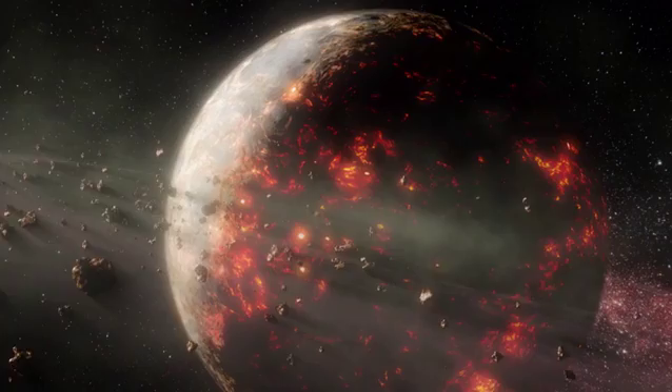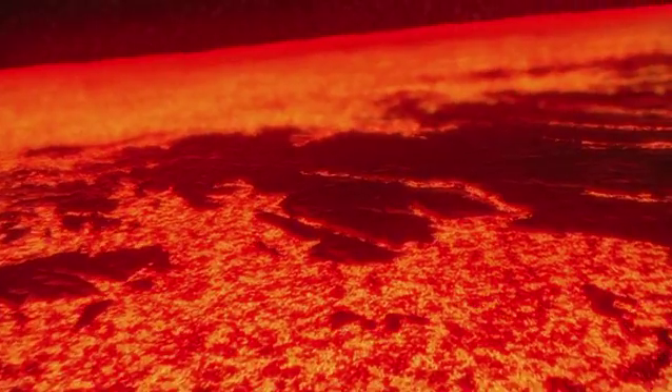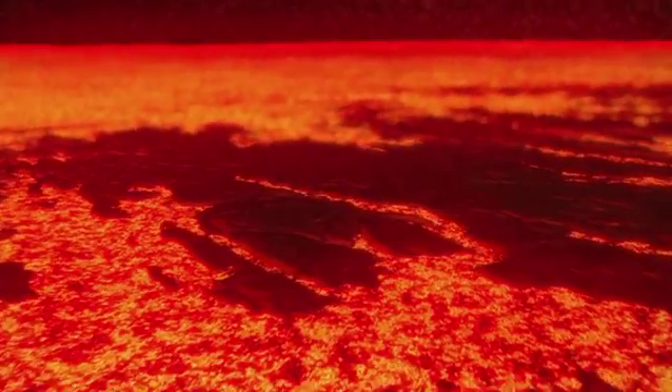This molten mass is the newly formed planet Earth. It's filled with metals like iron and nickel — metals so heavy they sink down into the core, far out of reach.